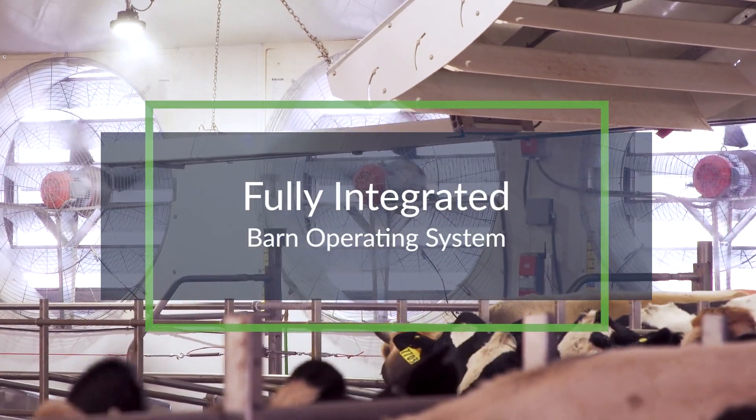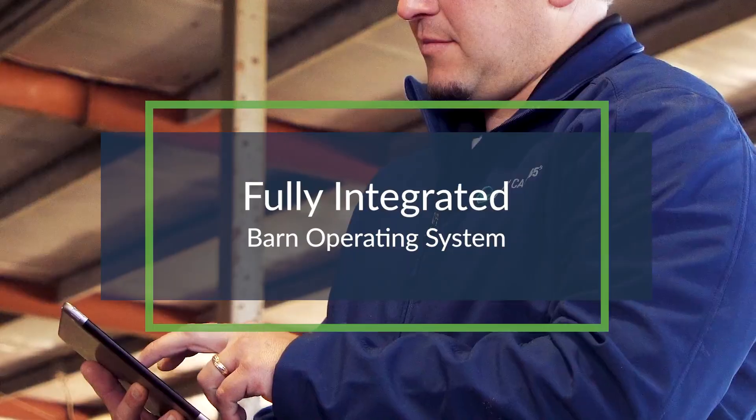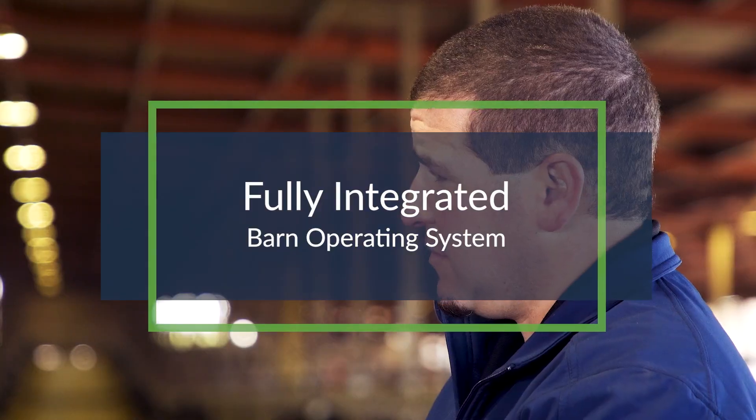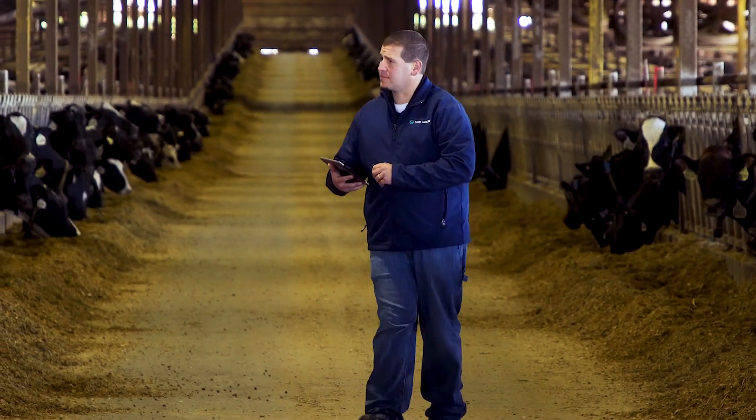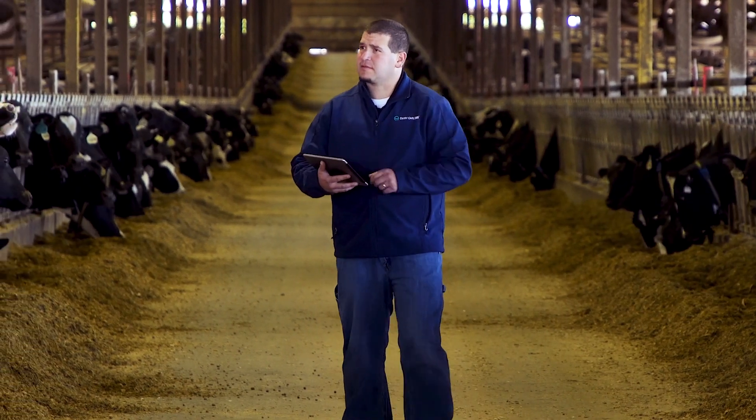Dairy Boss is a fully integrated barn operating system that allows dairies to monitor and control environmental conditions from a single interface on any smart device or tablet from anywhere with internet or cellular connectivity.